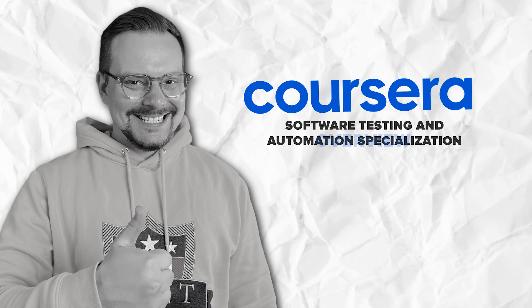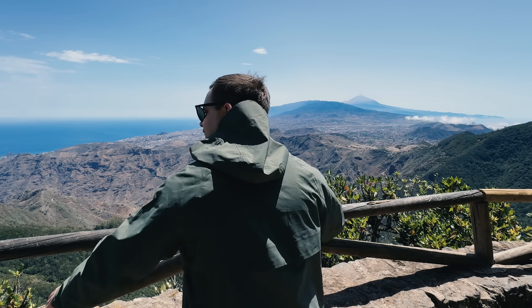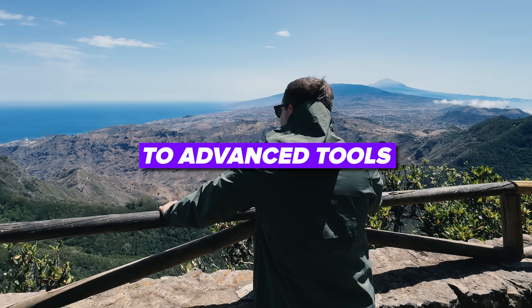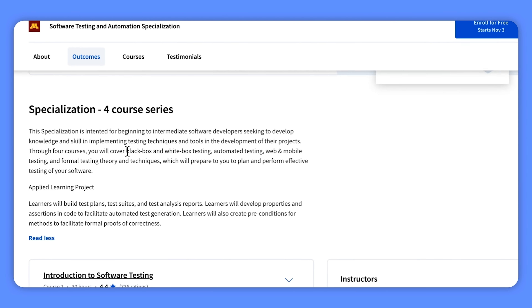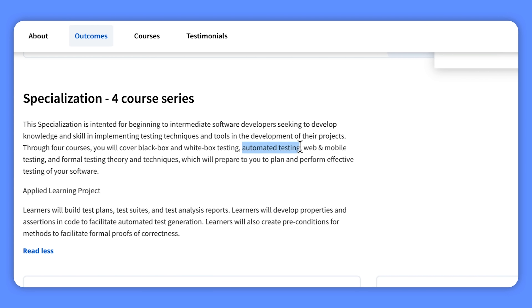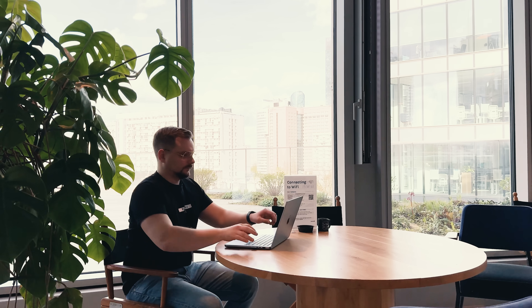Overview. With this course series, you will go on a journey through four courses, covering everything from basic testing techniques to advanced tools that will make your software shine. You will learn black box and white box testing — two fundamental testing approaches to ensure your software works flawlessly inside and out. You will also master automated testing, discovering how to make technology do the heavy lifting for you, so you can save time and test your software efficiently.